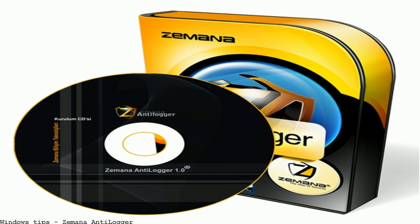When browsing the web and downloading, Xemena Antilogger Free is a program that protects your computer from keyloggers by encrypting your keystrokes. When a computer is infected with a keylogger, it can see everything you type.